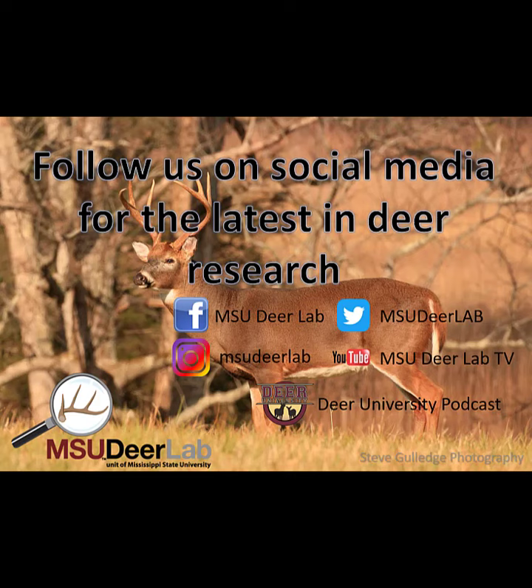To learn more about how you can improve your habitat management techniques and deer population, go to msudeerlab.com, listen to our Deer University podcast, and follow us on social media. Thanks for watching.